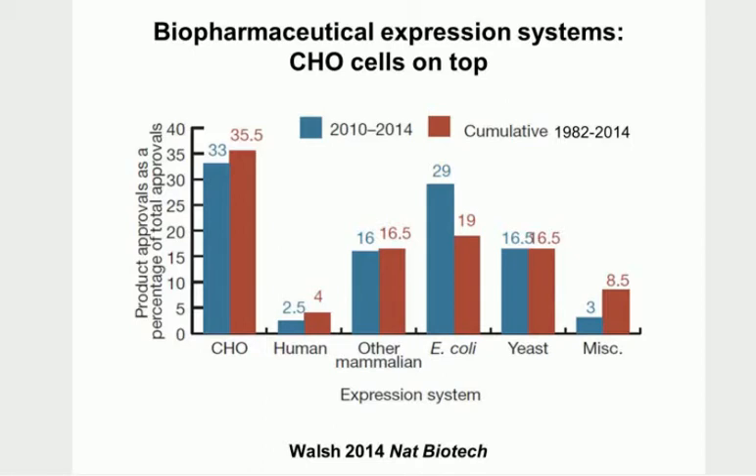CHO cells - Chinese hamster ovary cells - are at the top of the list as the most commonly used mammalian expression system. Quite surprisingly, human cell lines aren't used very much; other mammalian cell lines such as mouse feature much more prominently than human. E. coli are still used quite a lot, along with yeast, and miscellaneous systems including insects and goats - we'll come to the goats a bit later.